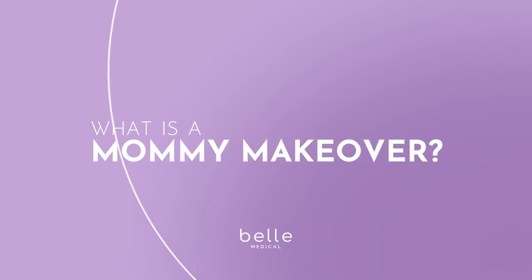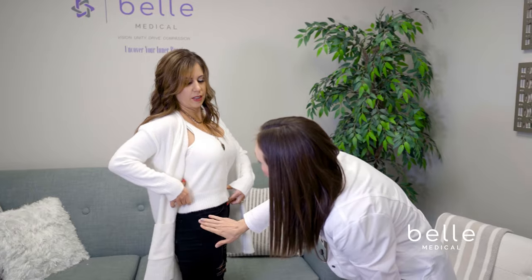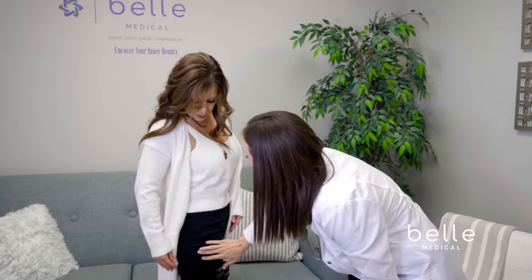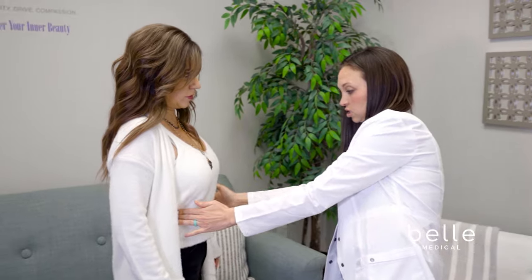What is a Bell Medical Mommy Makeover? Whether you're a mom or not, we take that stubborn hormonal fat, permanently remove it from those areas you've always wanted it gone, and then transfer it to the breast tissue to create a stunning yet all-natural breast augmentation with your very own fat cells.